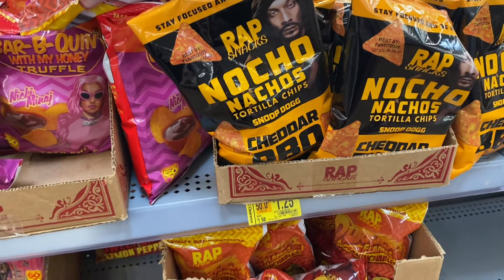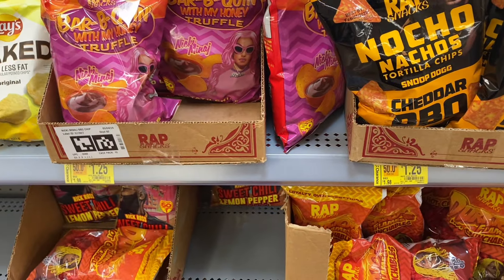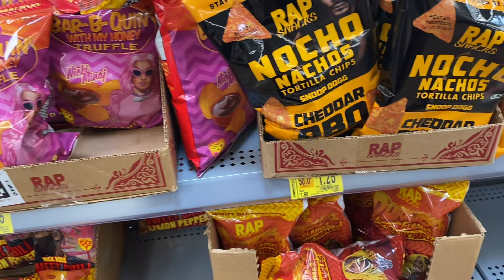There are quite a few clearance tags in the candy department, and a lot of the Kit Kats and Reese's specialty ones are 75 cents. These Wrap Snack Chips are also on clearance. I feel like these are a newer thing but they're already on clearance, which means they're probably not good.